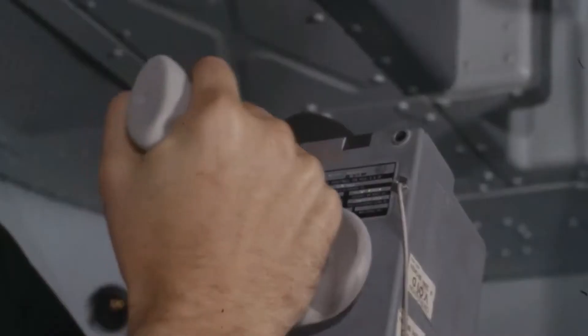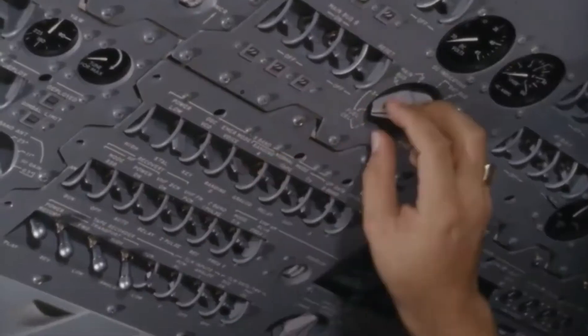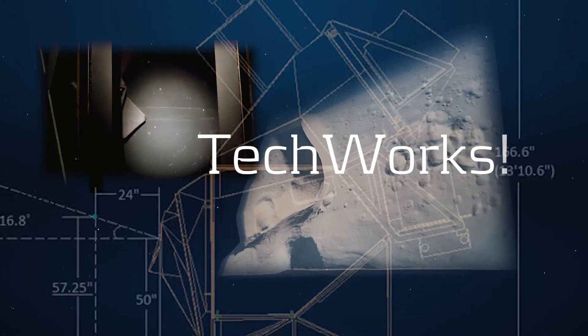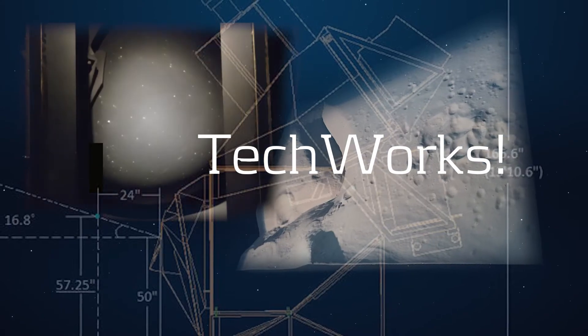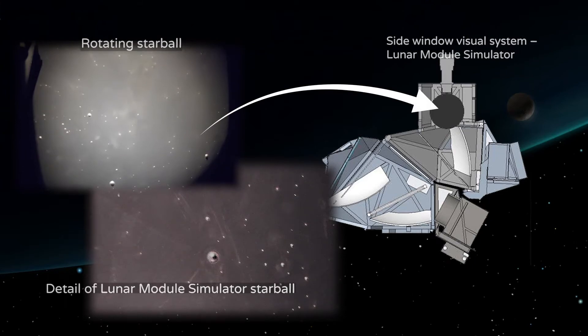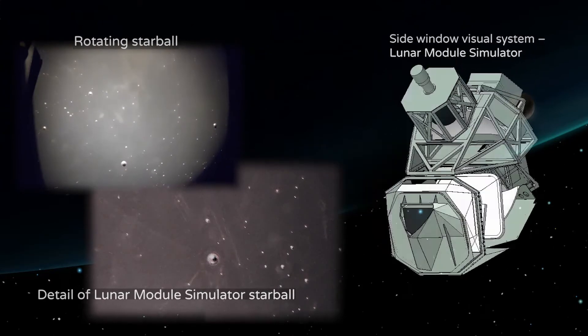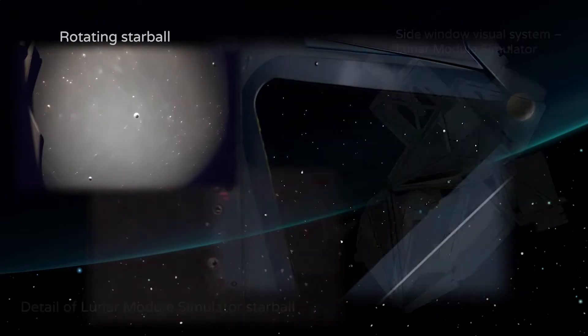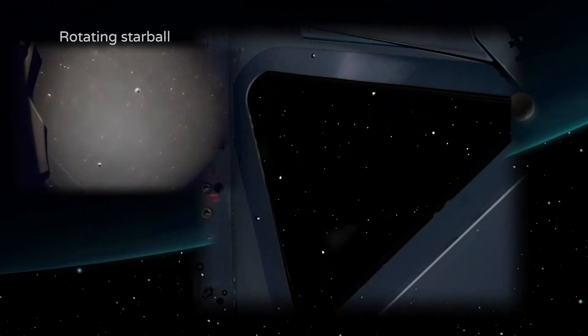These simulators were built five years before digital imaging existed, and even before video games existed. At TechWorks, you will see how Apollo astronauts learned to navigate by the stars. Mirrored reflections of ball bearings embedded in black spheres generated the three-dimensional star field so perfectly that astronauts called it the next best thing to looking out the spacecraft window.